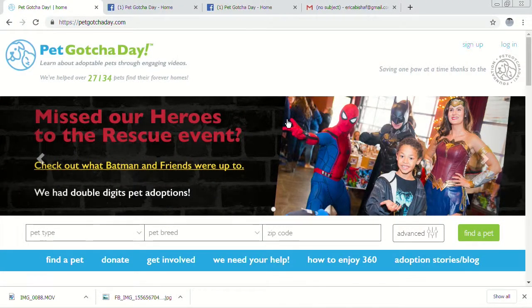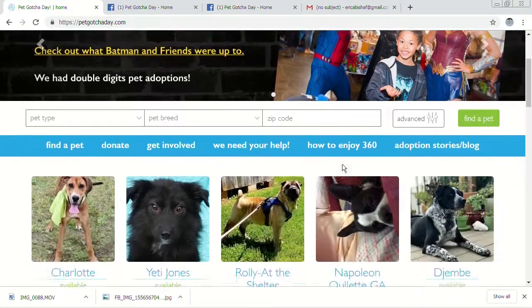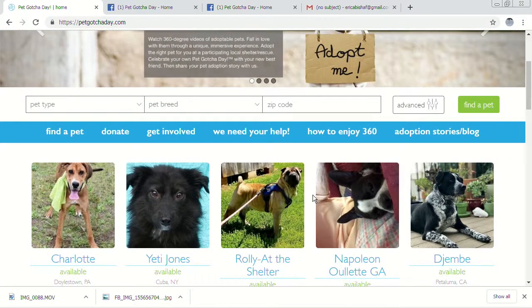Pet Gotcha Day is a pet adoption website. We're nationwide. We work with over 3,000 shelters and rescues and we've got over a million pet videos on our site. That's our point of differentiation. We created this website to use video to get pets adopted. Pictures don't really tell you much, but video allows you to actually see their personality and allows the pet to put their best paw forward.